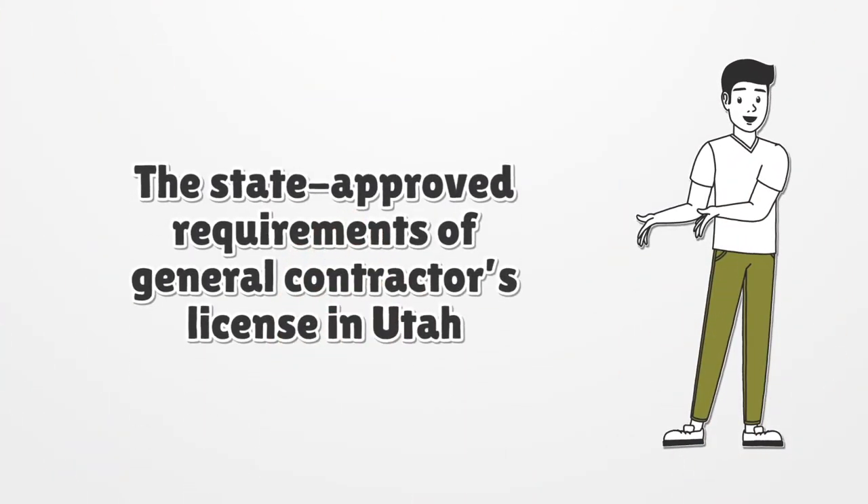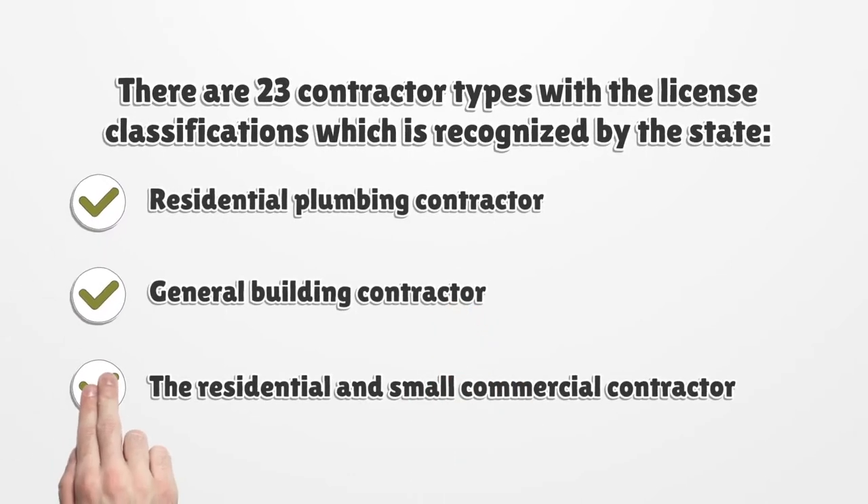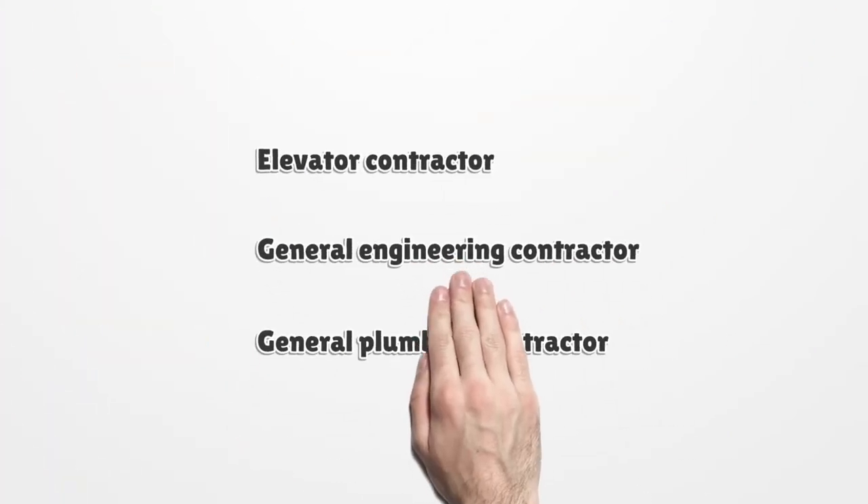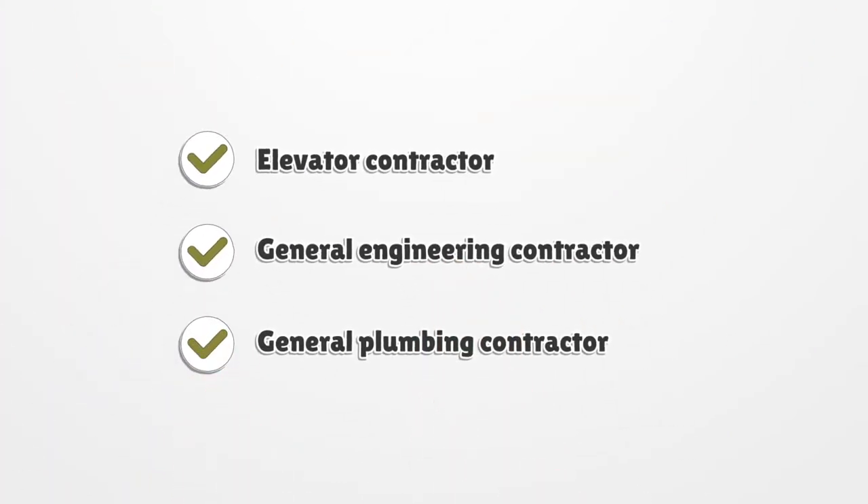The state-approved requirements of general contractor's license in Utah. There are 23 contractor types with license classifications recognized by the state, such as residential plumbing contractor, general building contractor, residential and small commercial contractor, elevator contractor, general engineering contractor, and general plumbing contractor.